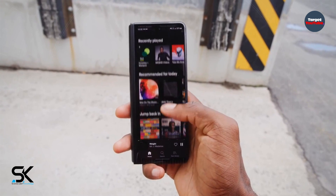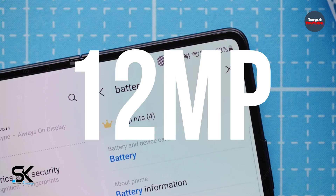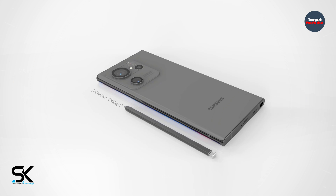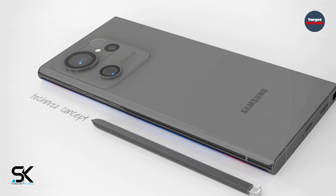It was previously reported that the front cameras in the Galaxy S23 will receive more powerful image sensors with a resolution of 12 megapixels, and the main camera is credited with a resolution of 200 megapixels. Let's see what happens in the future.